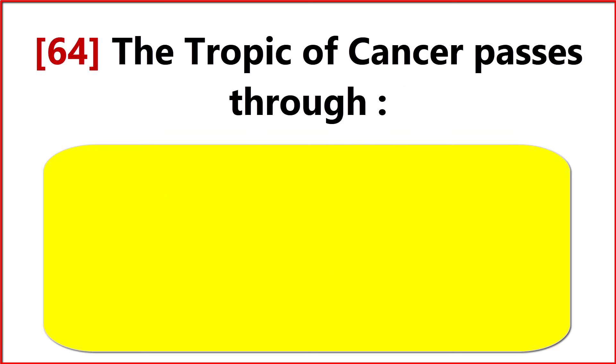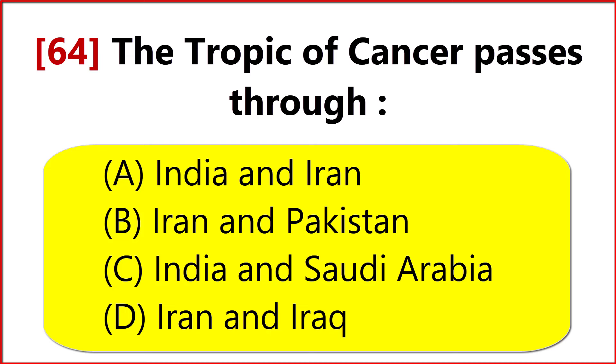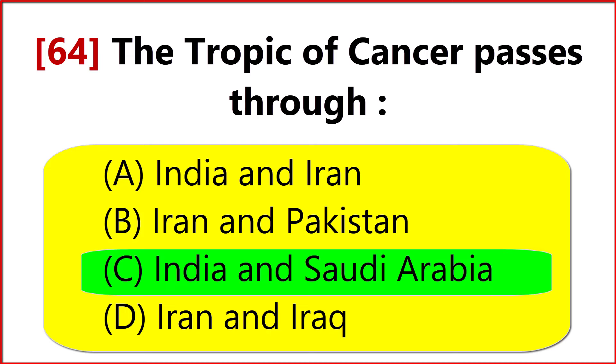The Tropic of Cancer passes through? Option C. India and Saudi Arabia.